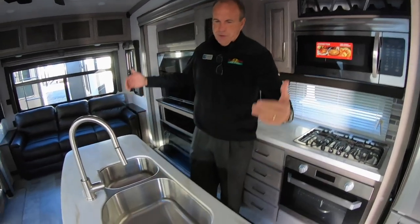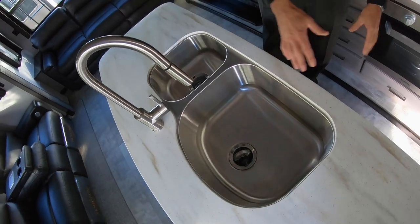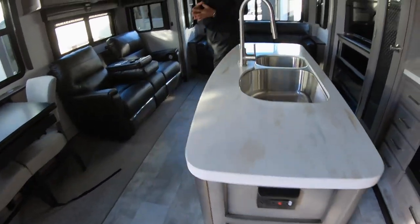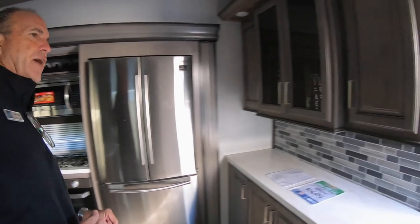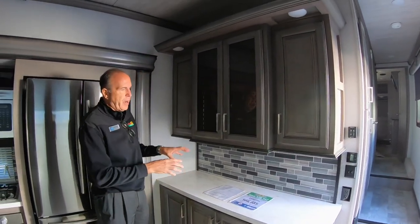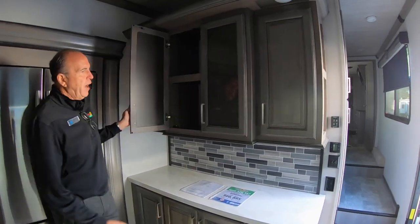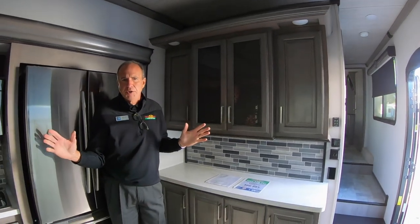Nice large island — the nice thing about this island is it's usable. You have a sprayer faucet and storage underneath, and then two GFI outlets for a coffee pot or whatever else you want to use. You also have another nice little bar area here — crock pots, dishes, whatever if you're setting up for friends coming over. A nice little place to stage your food. Montana never lacks in storage — tons of storage.